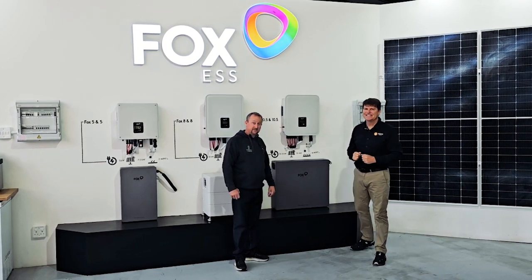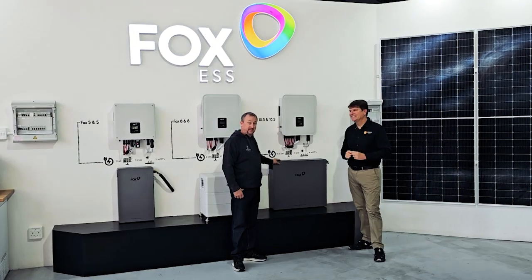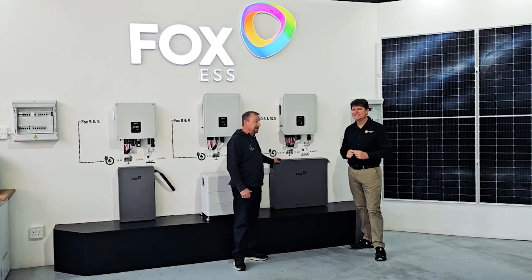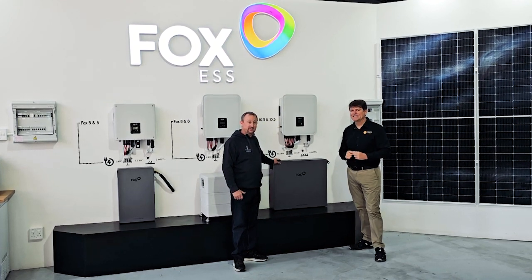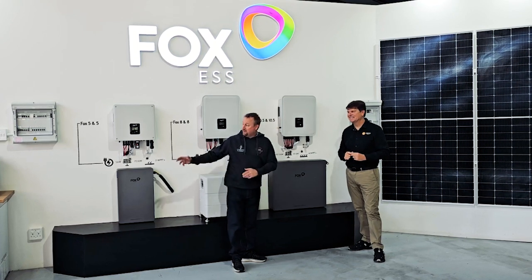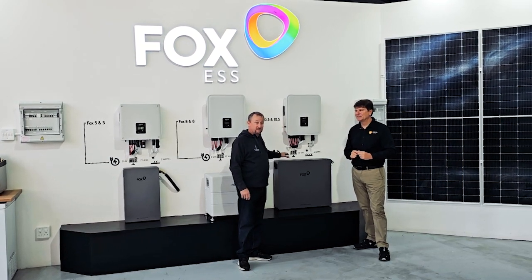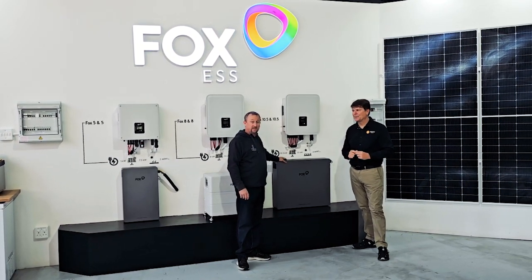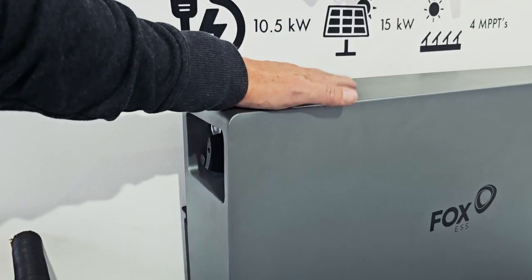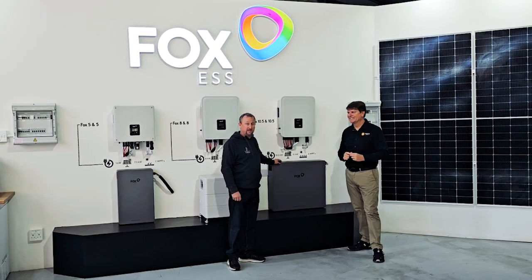This is an incredible battery. The EP10 gives back more than I've ever seen in EPS mode — it is incredible the amount of power that this can give back. While we ran our kitchen, we drew over 10.9 kilowatts and the battery was still running. It's phenomenal. There's no battery that I've seen that can perform like this, so it's really going to be a game changer out there for us.